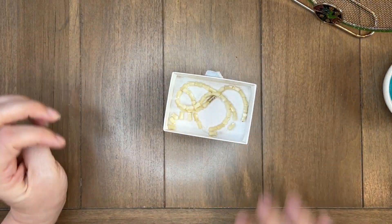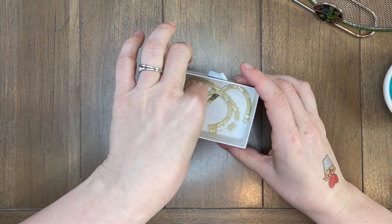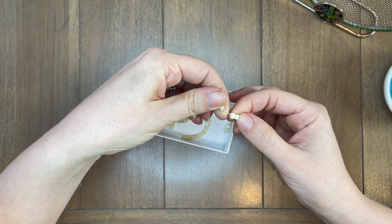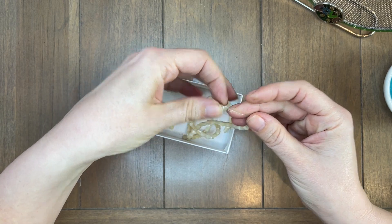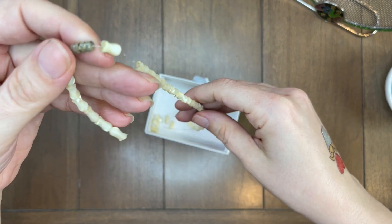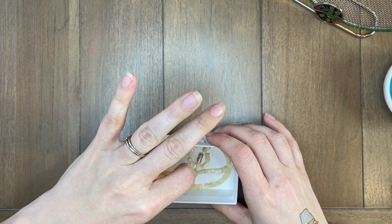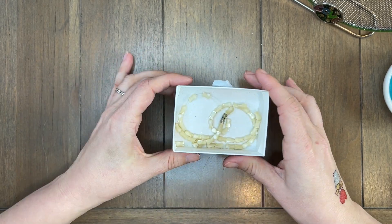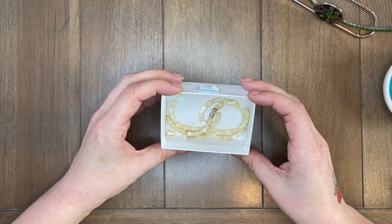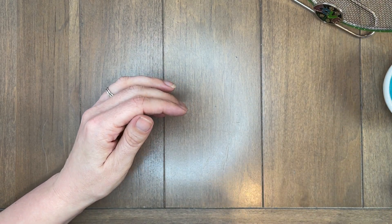This necklace is broken. The beads are cool though — I don't know what they are, they're like bone with a really cool spiral pattern. This would be something I could restring, or it may go into the restore bag. I just have a bag of things that I don't know if I'm going to get around to fixing — it's not really my area of interest — so this might go in there.